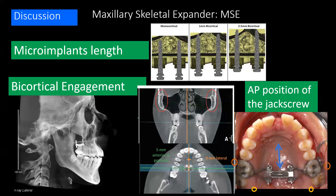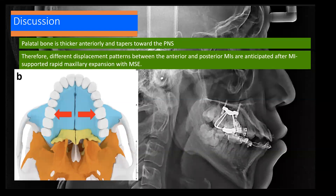In the discussion, the maxillary skeletal expander is a unique type of MARPE appliance. It is very important to have the proper micro-implant length and proper bicortical engagement, which secures more superior and posterior skeletal expansion. The anteroposterior position of the jack screw also plays an important role — it is positioned at the level of the zygomatic buttress, closer to the pterygopalatine sutures, and at the level of the mid-palatal suture in the mesiodistal position. We also know that the palatal bone is thicker anteriorly and tapers toward the PNS; therefore, different displacement patterns between anterior and posterior micro-implants are anticipated, and this is what we found in this study.